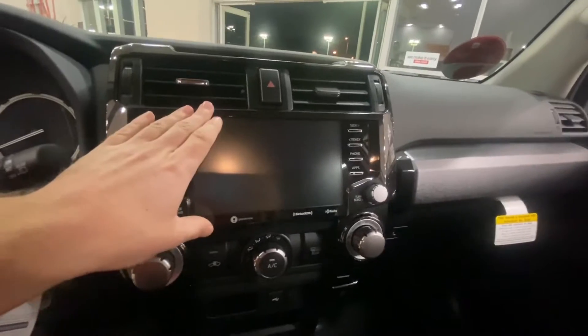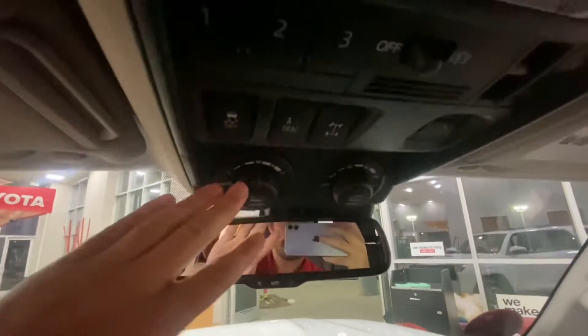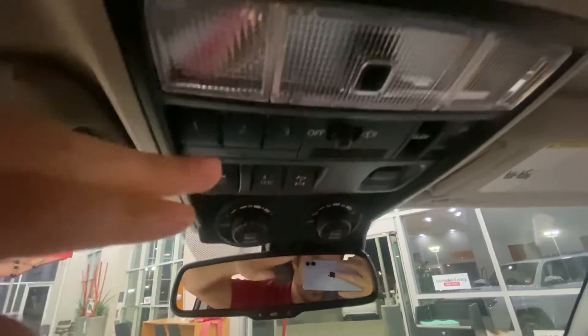CarPlay and Android Auto compatible if you plug in. The AC controls and built-in navigation are also there. Up top you have crawl control features, your rear differential, home link for the garage door, and a moonroof.